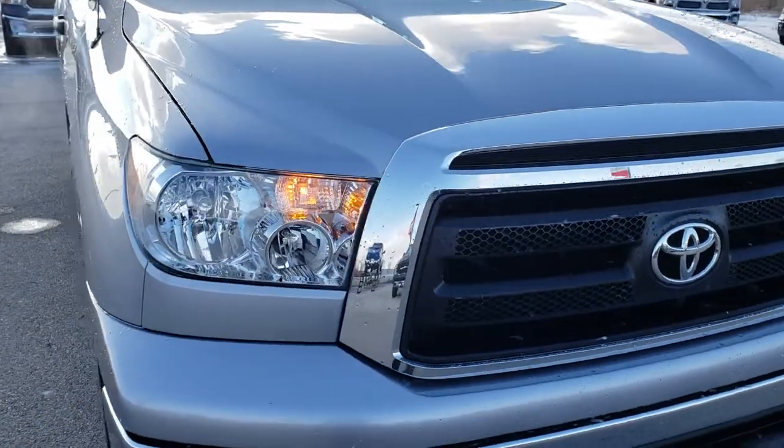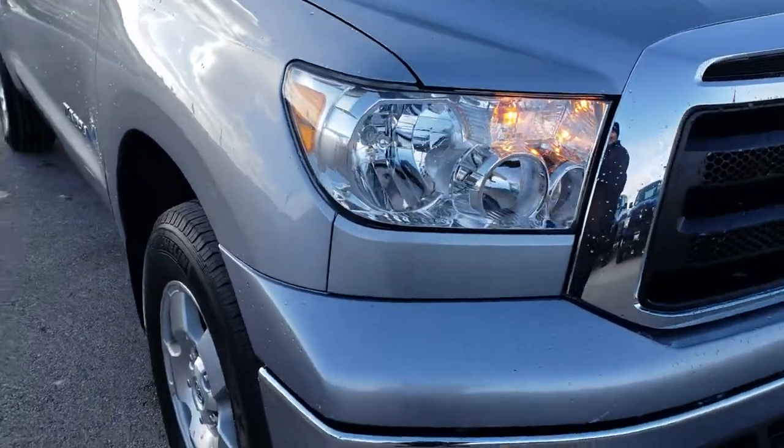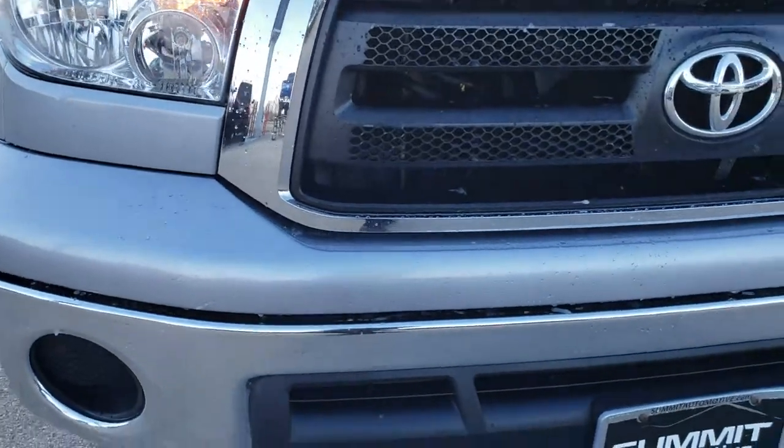Today we are checking out this super clean 2012 Toyota Tundra double cab short box.